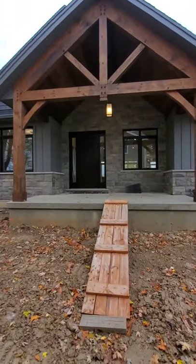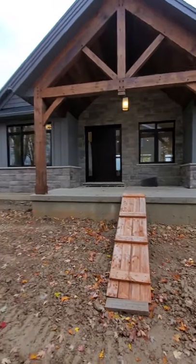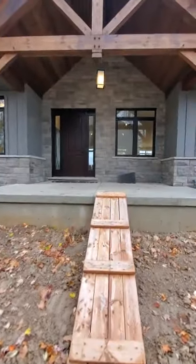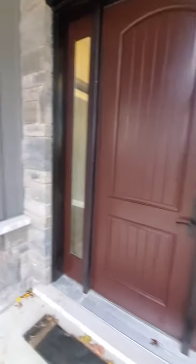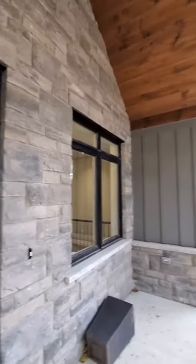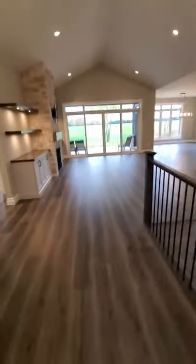Happy Sunday afternoon everyone, Brett Bickle here with you out at Cobble Hills Road. This custom home project on a farm is just about done — the folks will be moving in on Tuesday. I'm going to take you through a quick tour. I'll do an outside tour at some point down the road, but it's a little mucky today. The front door is painted a nice color, with timber framing, barn board, stone, black windows, and James Hardie siding.